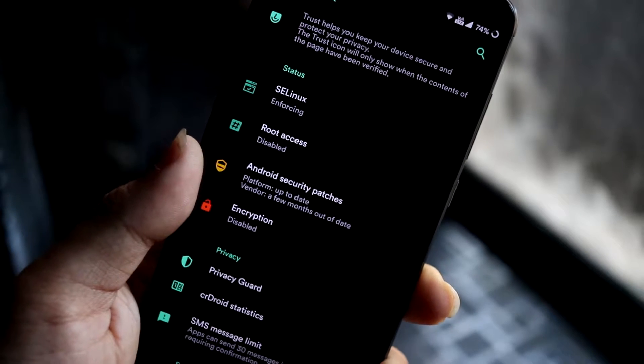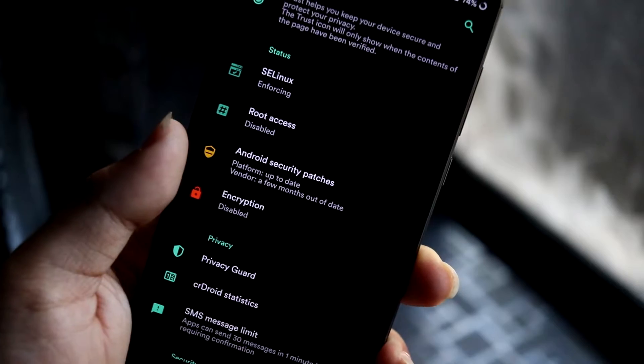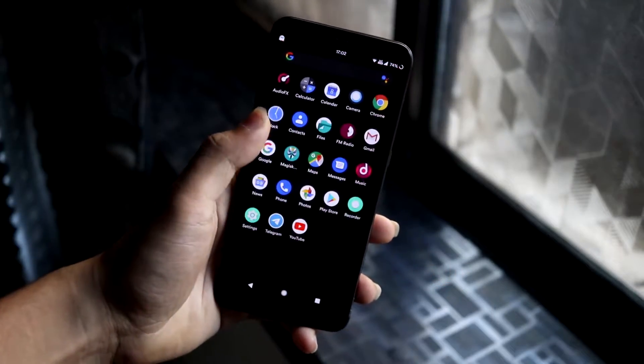You can see encryption is disabled, the security patch is up to date, the vendor is a few months out of date, root access is disabled, and SELinux is enforcing.